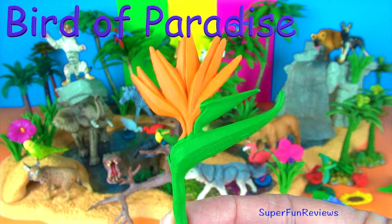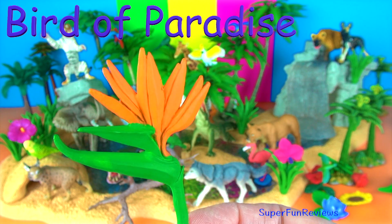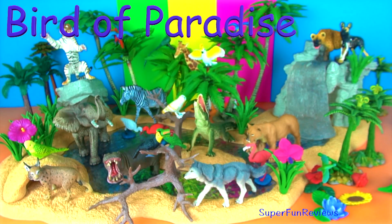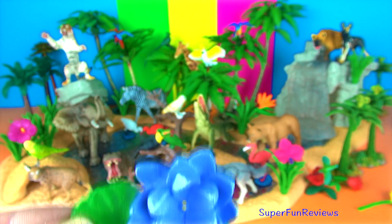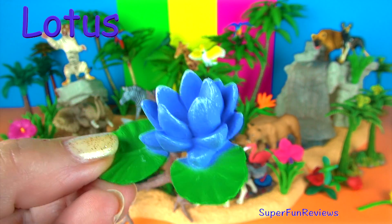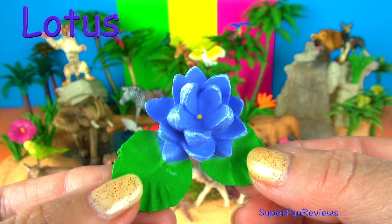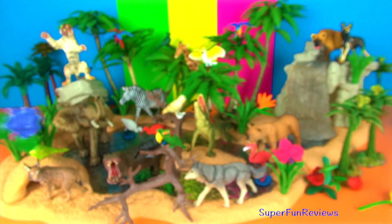Bird of paradise — another beautiful flower that looks like a bird taking flight. The lotus is a type of floating aquatic plant. They originate from southern parts of Asia and Australia. It is a symbol of beauty, grace, purity and serenity.